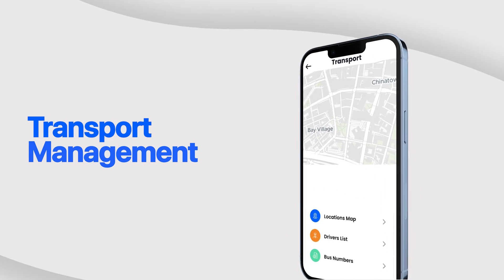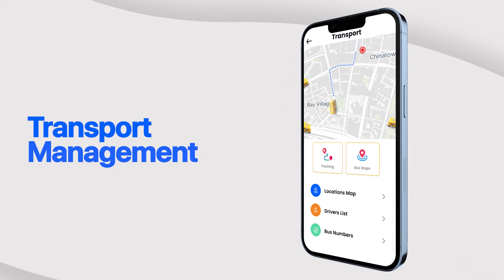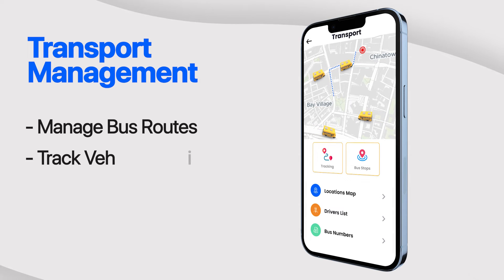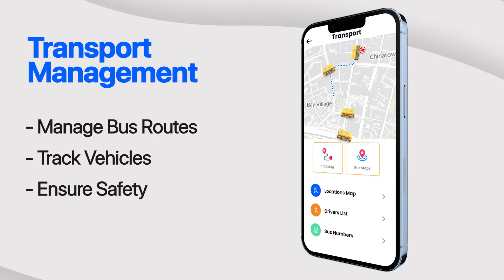Transportation logistics made easy. Our transport management module helps schools efficiently manage bus routes, track vehicles, and ensure the safety of students during transit.